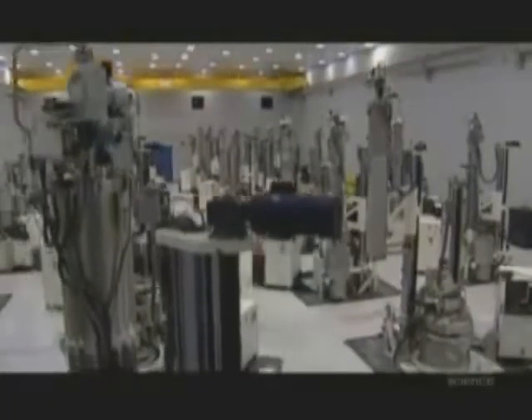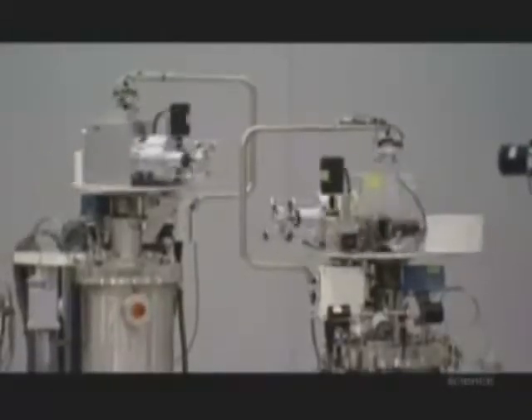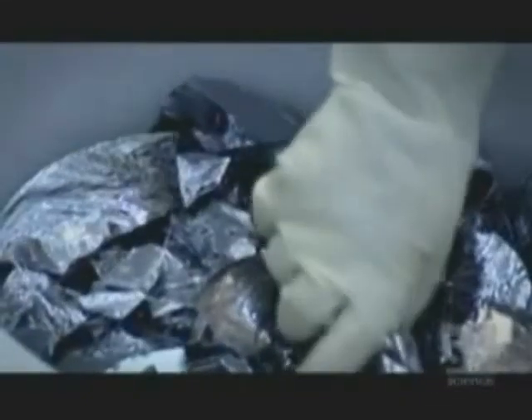In this strange, futuristic-looking plant, they produce silicon wafers, which are the basis for all modern microchips. Silicon has special properties because it's what's called a semiconductor. That means that depending on how it's treated, silicon can either conduct or block the flow of electricity. It's this property that makes it ideal for supporting the millions of tiny transistors necessary for a modern computer chip.